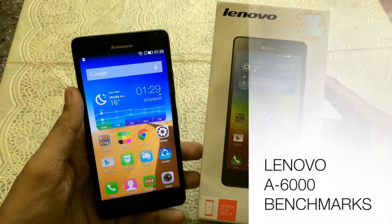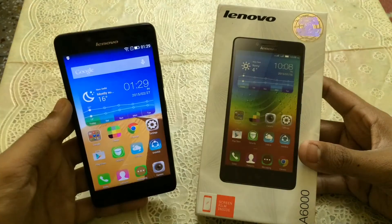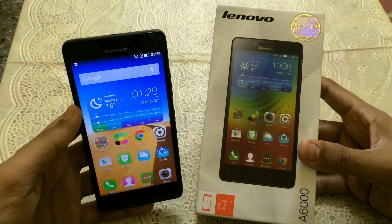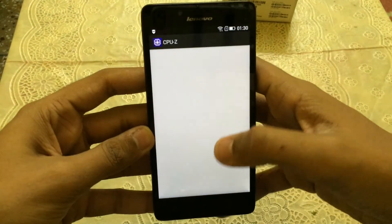Hi there, welcome to my channel MonoSam. I'm having the Lenovo A6000 with me, and in this video I will show you the benchmarks of this device. So let's get started — first let me just show you the specifications of this device.